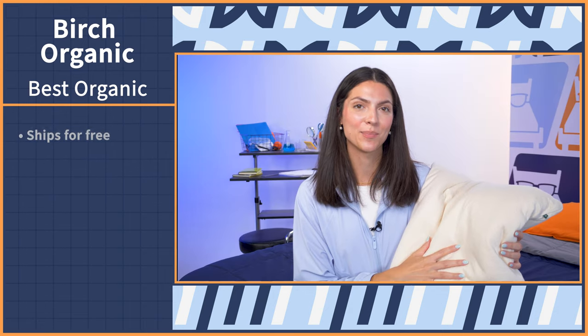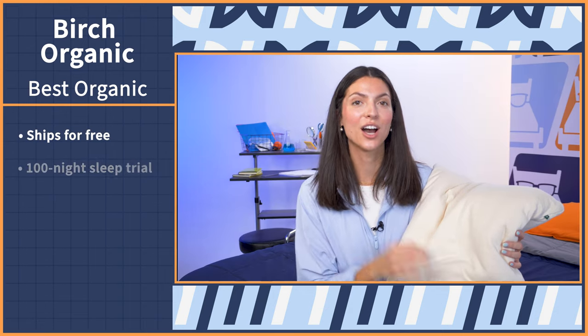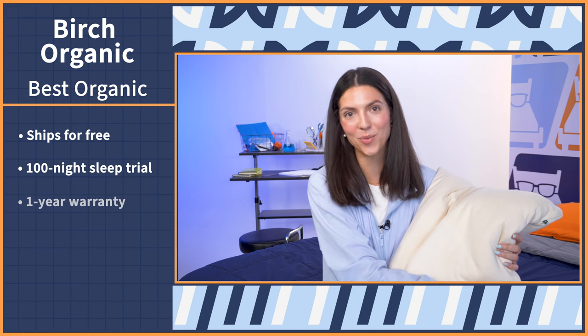When you go to buy, the Birch Organic Pillow ships for free, comes with a 100-night sleep trial and a one-year warranty.